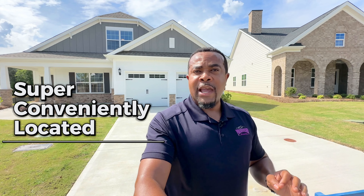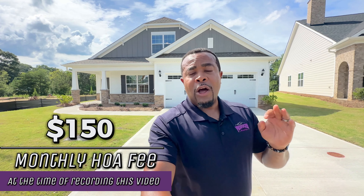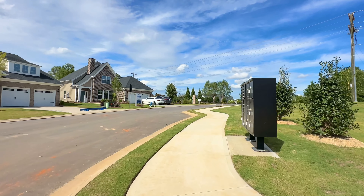We're in Taylor Oaks subdivision by Mungo Homes, super conveniently located right here in Greenville, South Carolina, just off the Pelham Road area. Lots of shopping, restaurants, entertainment — Topgolf is not far from here. It's a very small community with a couple of sides to the neighborhood. Lawn maintenance is included for a small monthly HOA fee of $150 a month, and you have sidewalks and street lights as well.